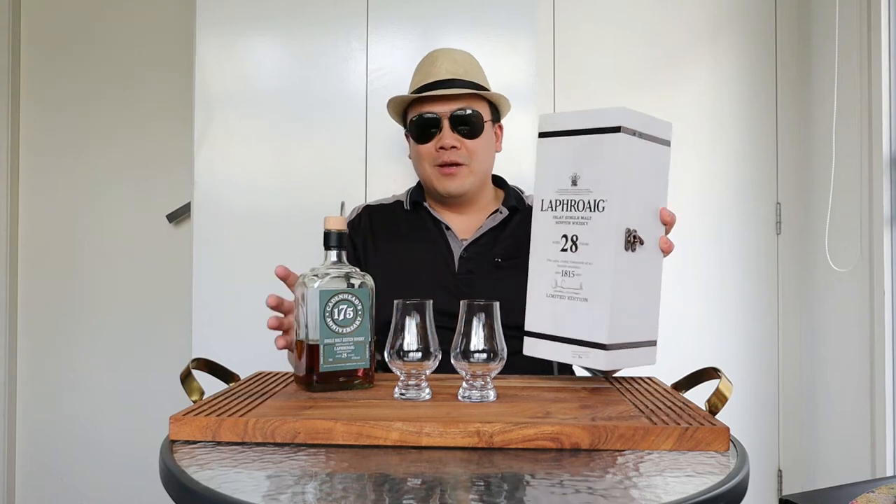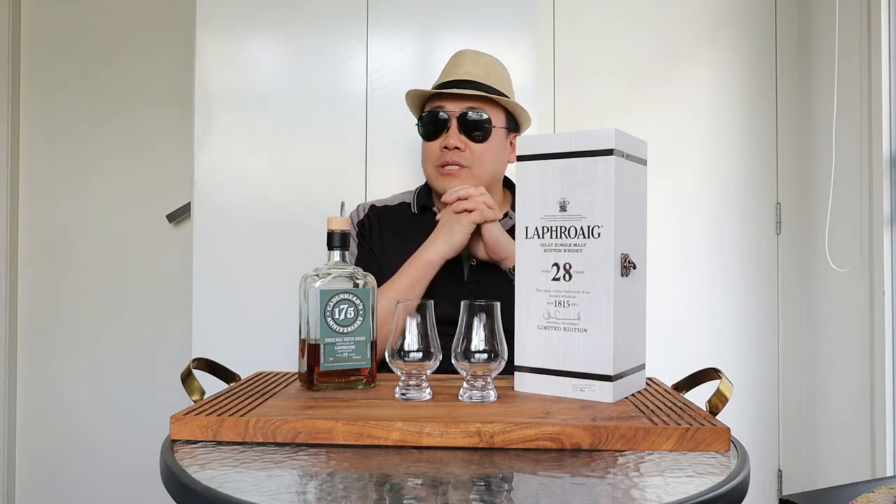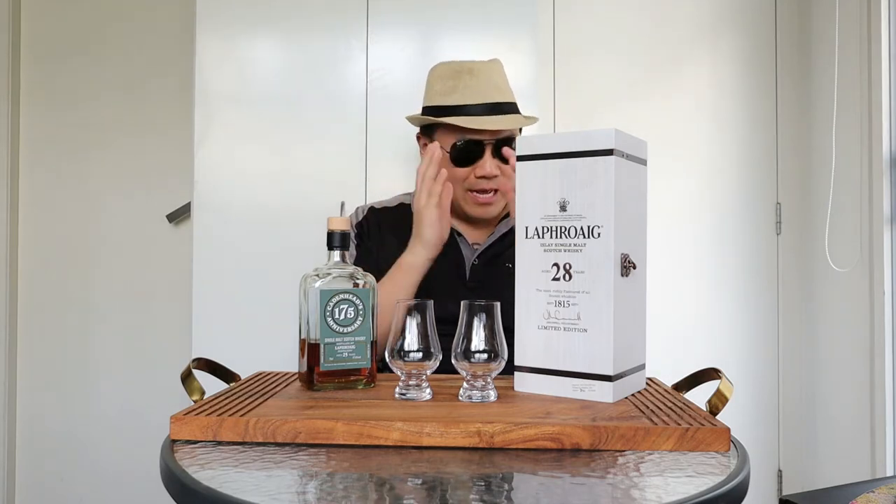Welcome to another episode of Eat, Smoke, Drink. Today we are going to review two exceptional bottles side-by-side — a household name when it comes to whisky: Laphroaig. The Laphroaig distillery. Fantastic.